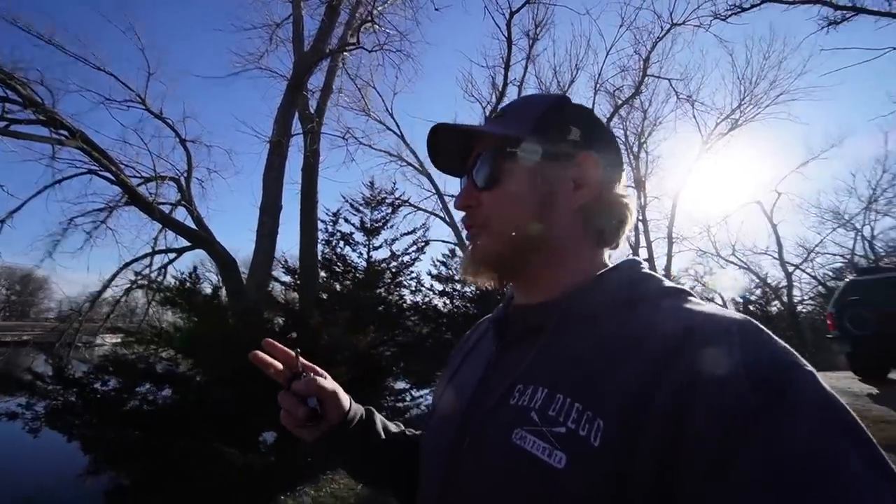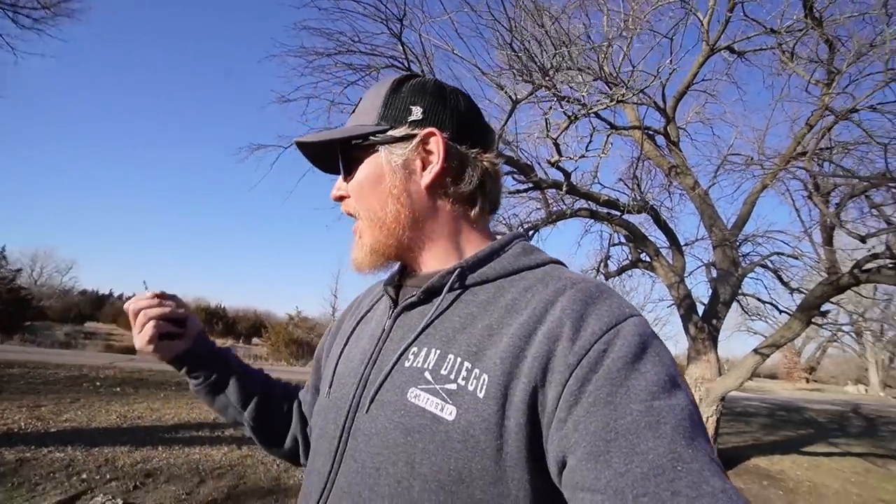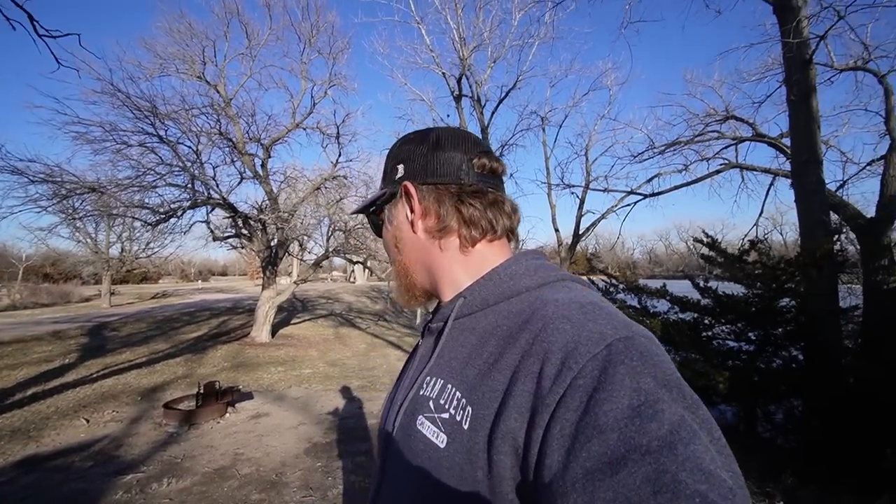Well y'all, we've made it to a spot. This is Fort Kearney State Park, which is probably like two miles away from the actual Fort Kearney. This is actually a really nice park — I've never been here before. Almost all the sites have electricity, which is surprising. There are a couple other people out here, but it's a big enough park that I managed to find a spot by myself. I'm going to get the truck set up, get a fire going, and hang out for a little while.